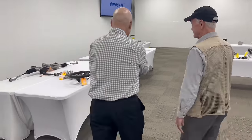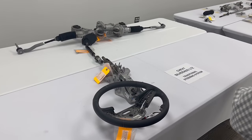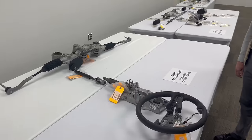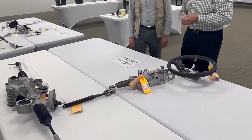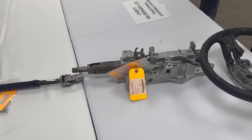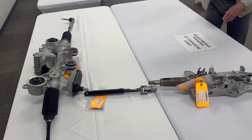One of the last times we got together we looked at the steer-by-wire when we had the Cybertruck up on the hoist and showed where the parts are located in situ. We've got them out of the vehicle now, so I thought we'd give you a better look. But this one is not a Cybertruck — this is a Chevy Silverado, and near and dear to me because I ran the truck program. This is a typical EPS steering system: you've got the steering wheel, you got the column, you got the rack.